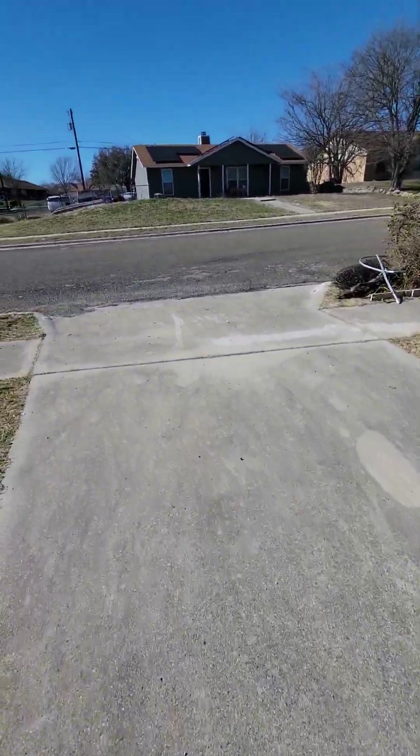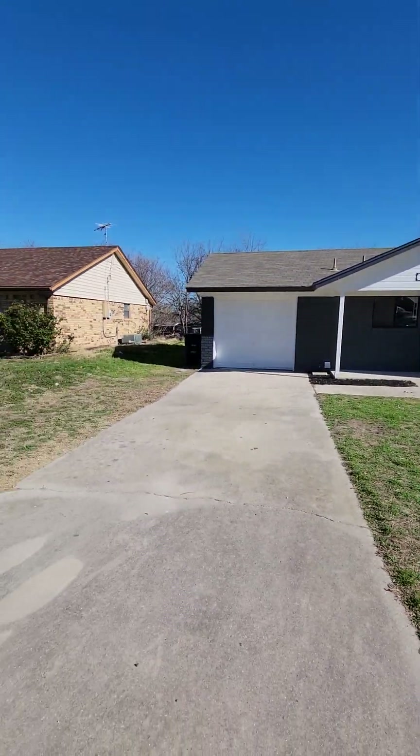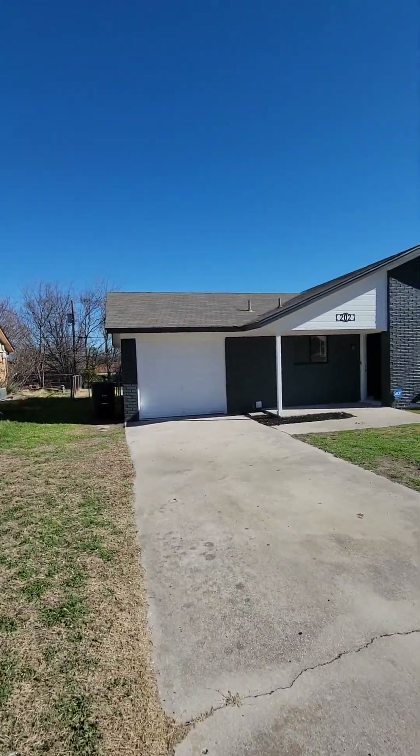We're going to be at 202 Blanket in Copper's Cove. It's going to be a four-bed, two-bath home, one-car garage. Looks really nice. They did a lot of updates to it.